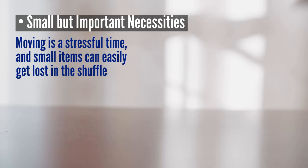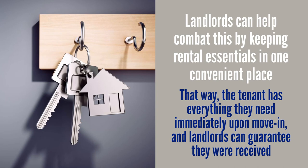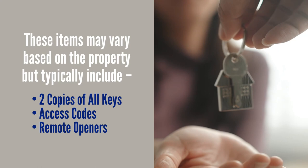Small but important necessities: moving is a stressful time and small items can easily get lost in the shuffle. As a landlord, you can help by keeping rental essentials all in one convenient place for your tenants. These items may vary based on the property but typically include two copies of all keys, access codes such as gates, alarms, garages, pool or gym rooms, and remote openers such as garage, gated access, or key fobs.